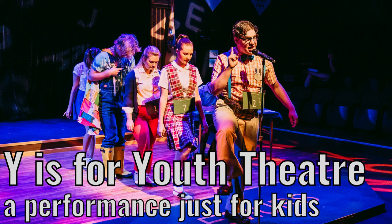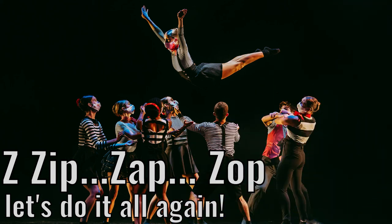A performance just for kids. Z is for zip-zap-zop. Let's do it all again.